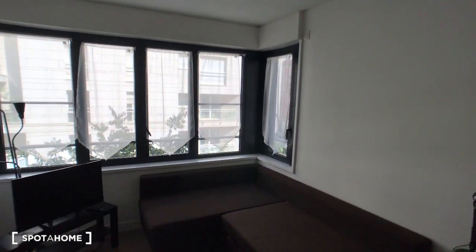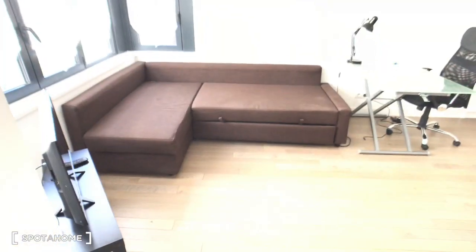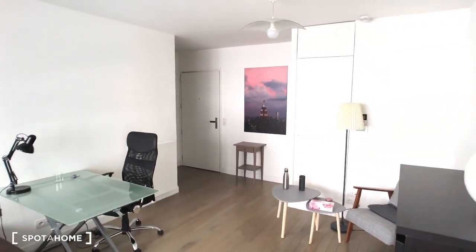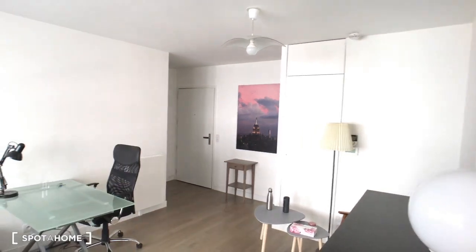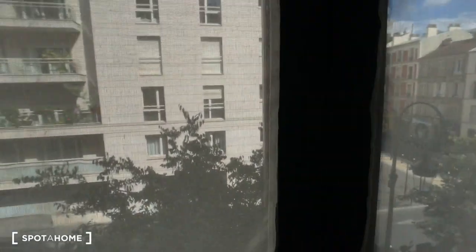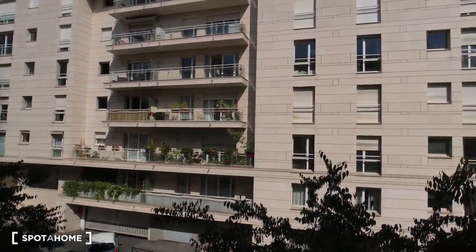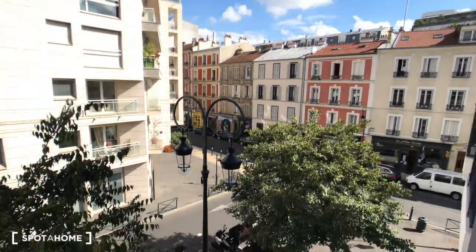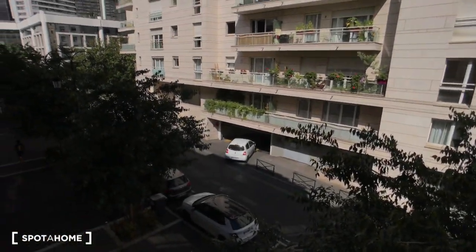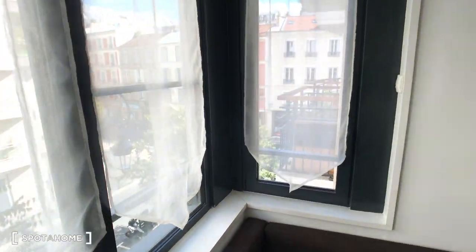Above the TV there are many windows so it's a bright room, as you can see. I'm going to show you from this corner — that's the living area. And now I'm going to show you the view. We're actually at the second floor, so that's the view from up here.